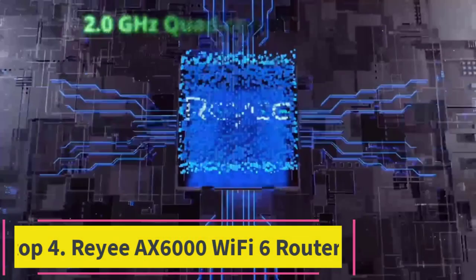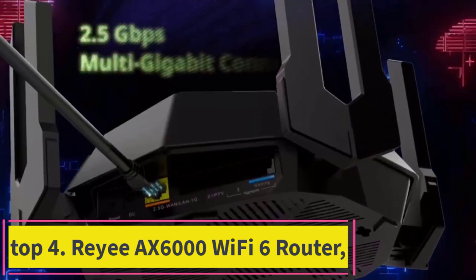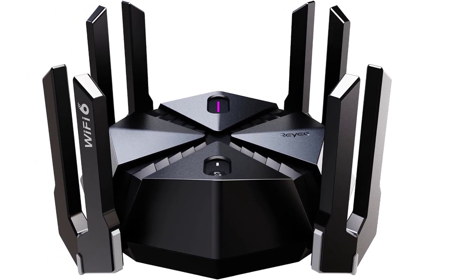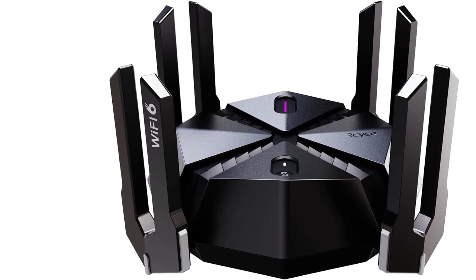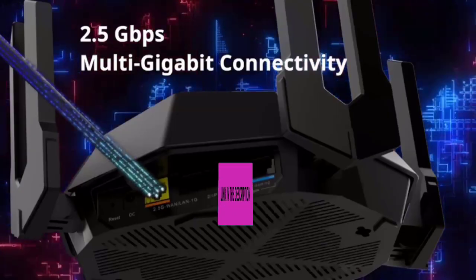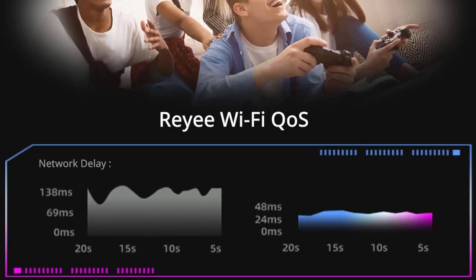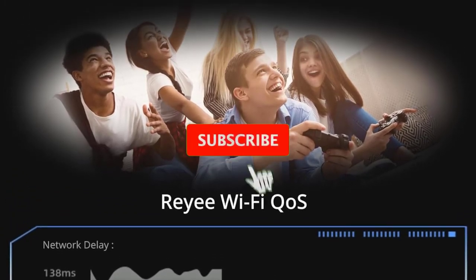Top 4: RE-AX6000 Wi-Fi 6 Router. The RE-AX6000 is a cutting-edge wireless solution designed to meet the demands of modern gaming and large home networks. With support for Wi-Fi 6 technology, this router offers lightning-fast speeds and improved network efficiency, ensuring smooth gaming, streaming, and browsing for all connected devices. Featuring 8 streams and 8 front-end modules, it maximizes coverage and minimizes interference, providing reliable connectivity throughout your home.